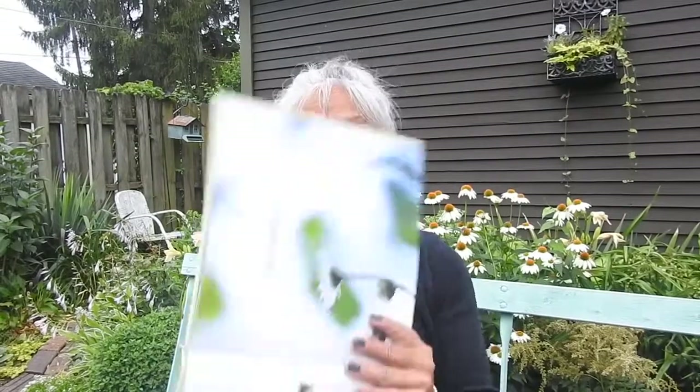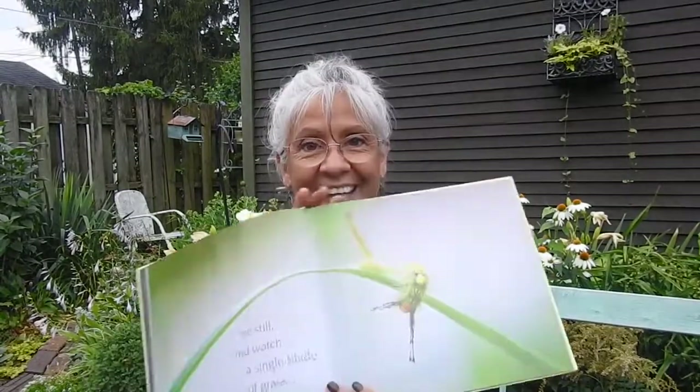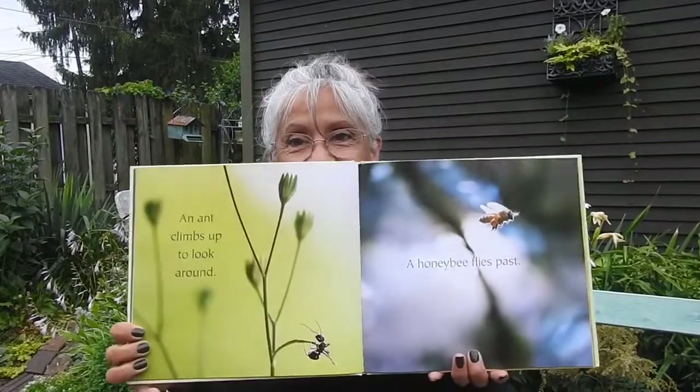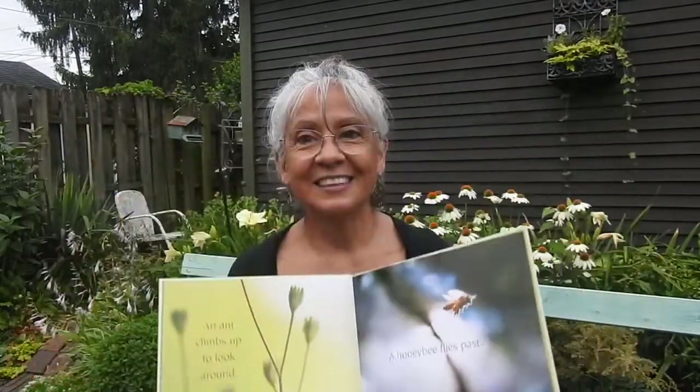Step Gently Out. Be still, and watch a single blade of grass. An ant climbs up to look around. A honeybee flies past. A cricket leaps and lands, then sits back and sings.